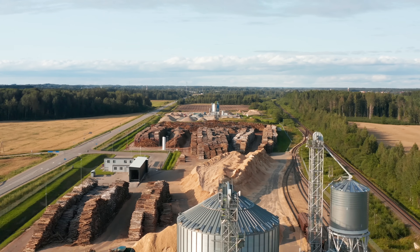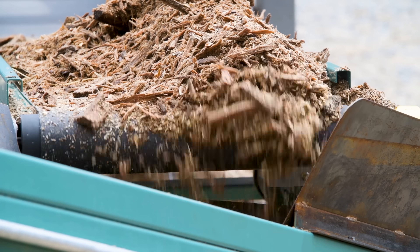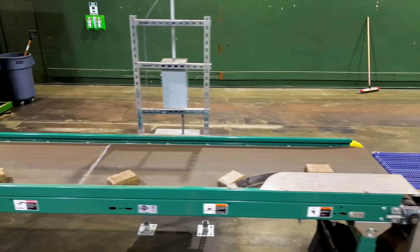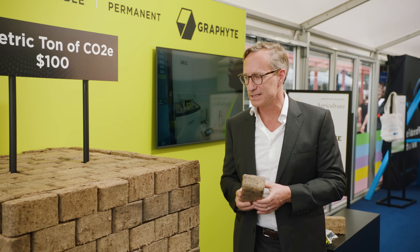We're working hand-in-hand with the agriculture and timber industries, and there are many byproducts associated with that. We take those residuals, we grind the material up, we dry the material, we then press the material into carbon blocks. These are small today; we'll make them bigger and bigger over time.